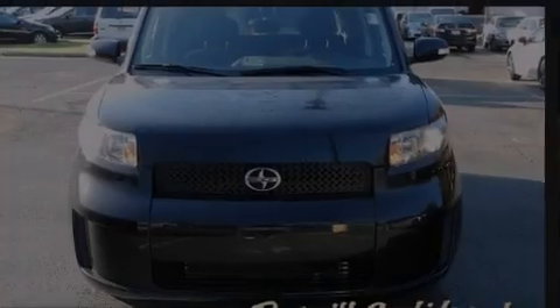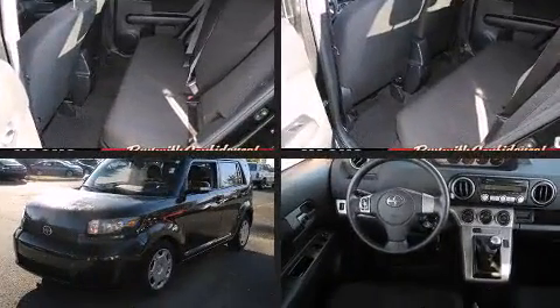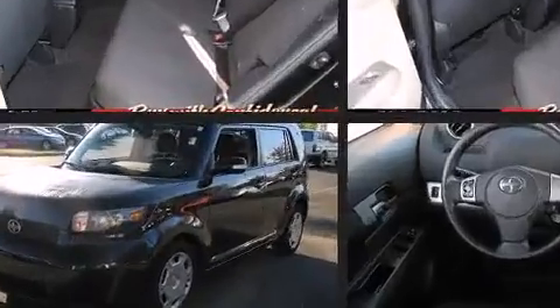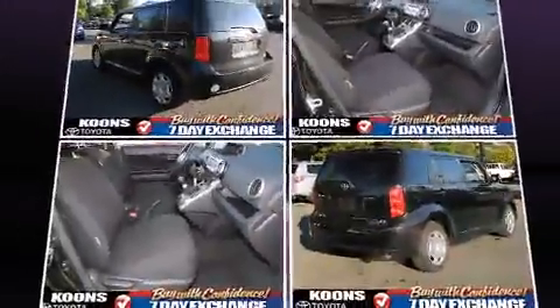Introducing the 2008 Scion XB. This four-door, five-passenger wagon just recently passed the 50,000 mile mark. Smooth gear shifts are achieved thanks to the 2.4-liter four-cylinder engine, and for added security, dynamic stability control supplements the drivetrain.